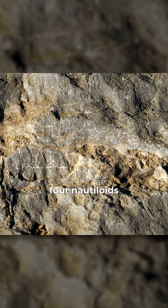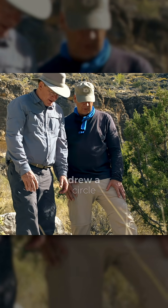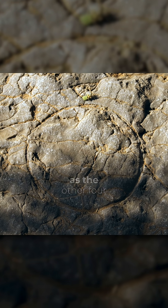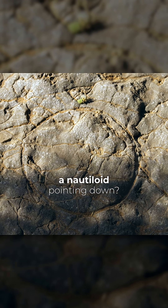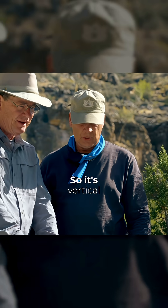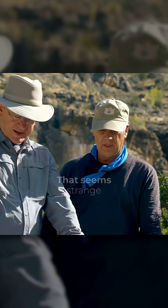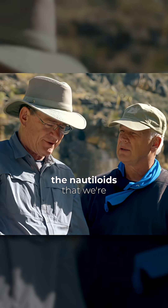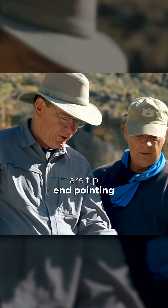So there's four nautiloids right there. And what is that? It looks like somebody drew a circle in the rock — it looks like a circle sitting on the same plane as the other four nautiloids. Could that be a nautiloid pointing down? So it's vertical — it's fossilized in a vertical position. That seems strange to me. About one out of seven of the nautiloids that we're finding in this layer are tip end pointing down.